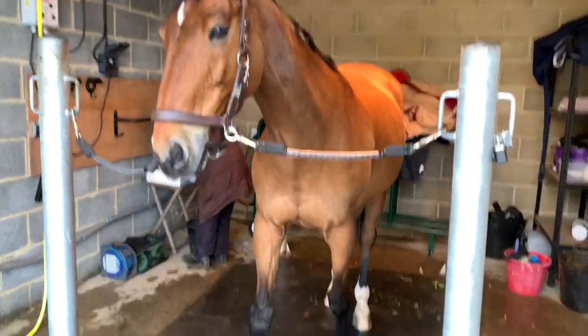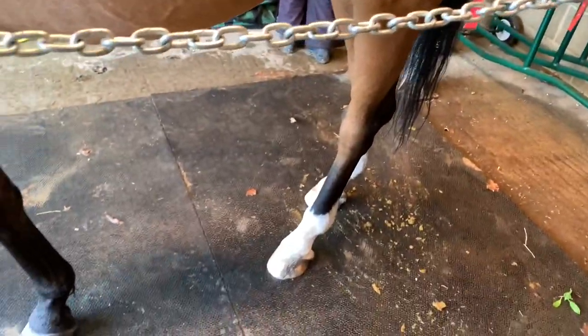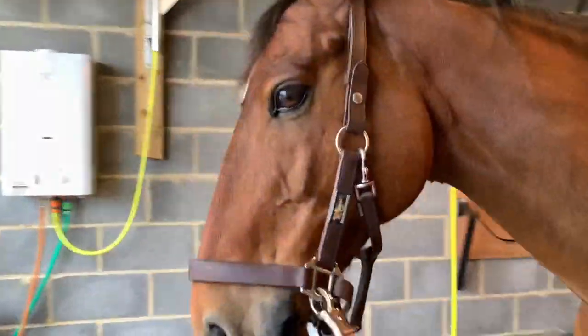We are back, ready for Brian's makeover. This is what he looked like before - very furry and very messy, ready for a nice tidy up.